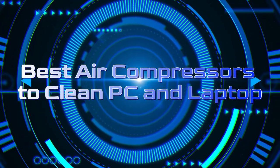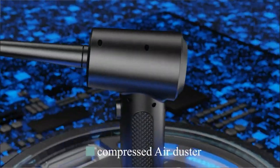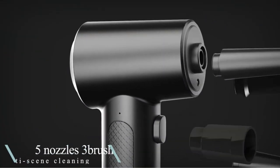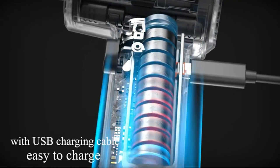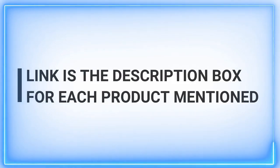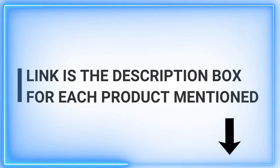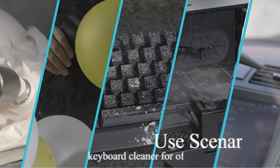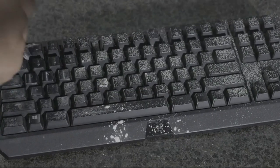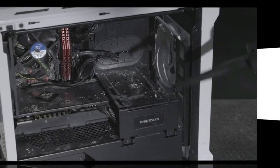Welcome back, tech enthusiasts. Looking for the best way to keep your PCs and laptops spotless? You're in the right place. Our channel is your daily destination for top-notch product insights. Today, we're diving into the world of air compressors, unveiling the ultimate companions for your pristine tech gear. Stick around for expert advice and real-world testing. Hit that subscribe button and join our community for daily tech wisdom. Let's power up those devices and make your setup shine.